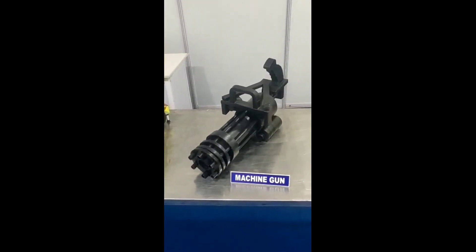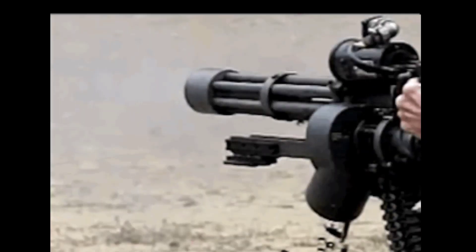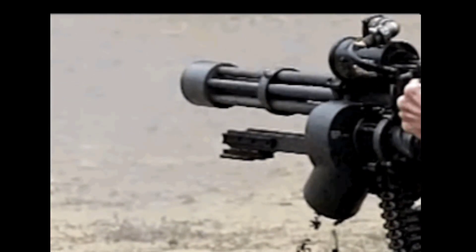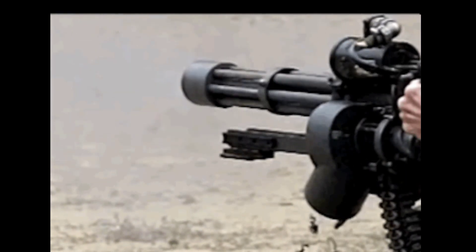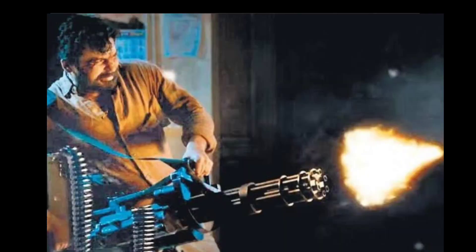Here is a machine gun. A machine gun is a fully automatic rifled auto-loading firearm designed for sustained direct fire with rifle cartridges. Do you remember Karthi Uncle in the Kari movie? Yes, it's the same gun.